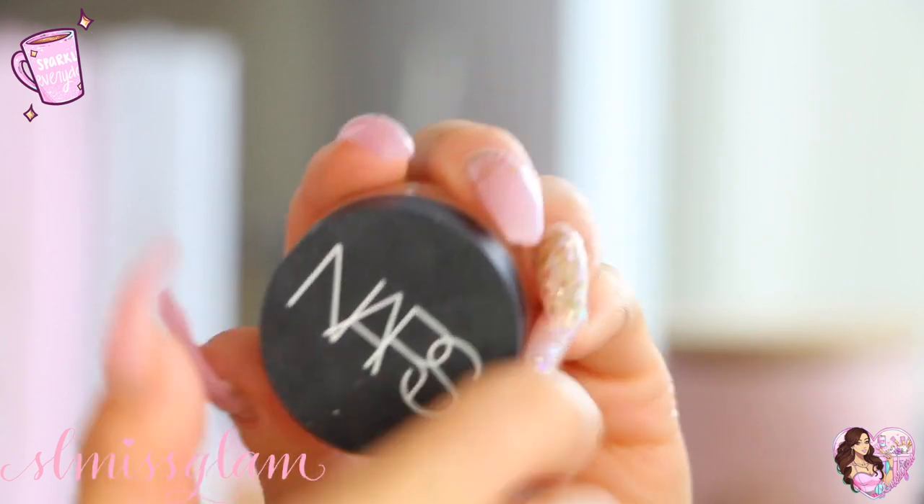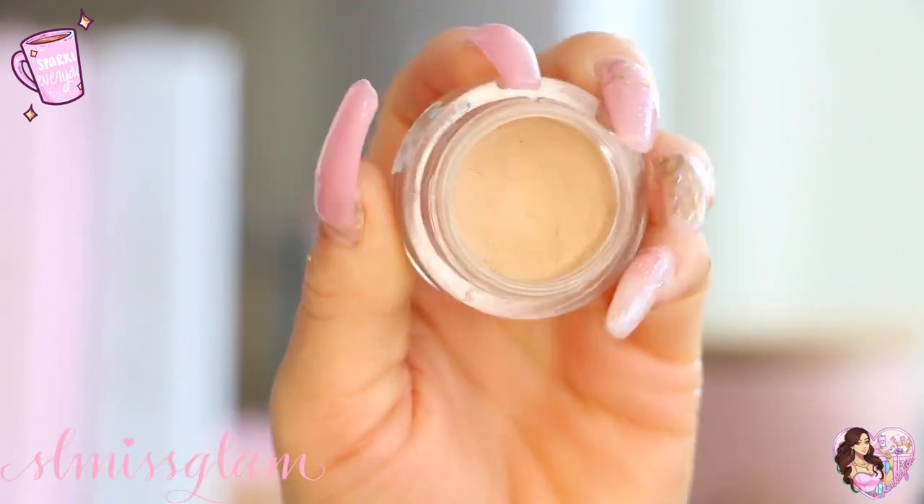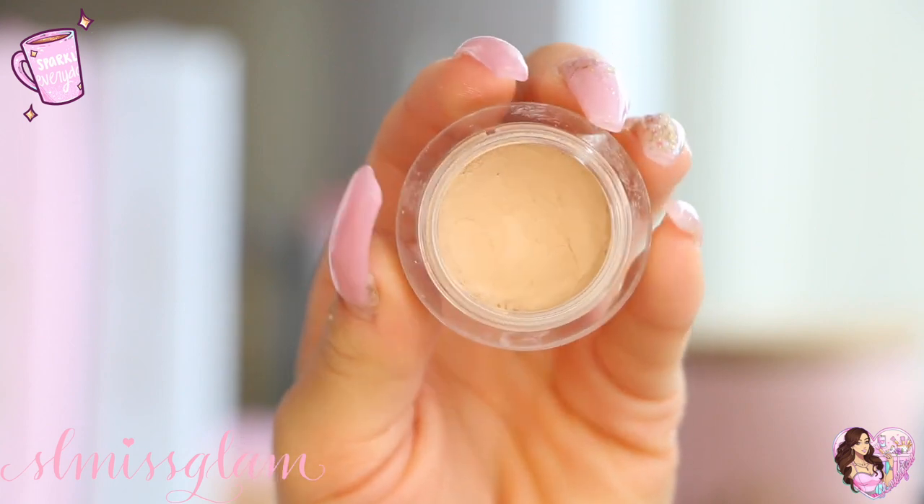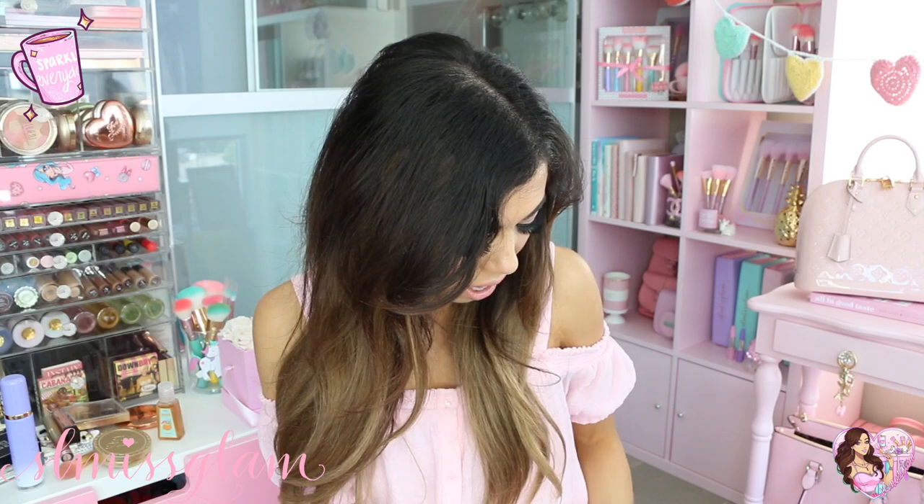I also have a concealer — this is the NARS Pore Perfecting Soft Matte Complete Concealer. It's really nice to wear underneath the eyes, for fixing up liner, and right underneath the brow bone for more shape.